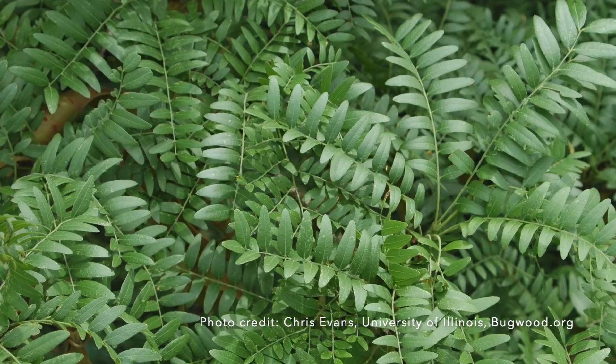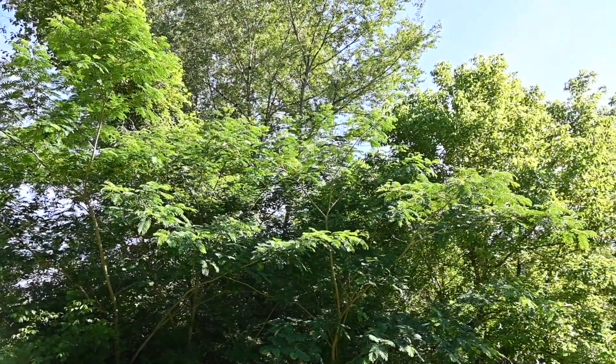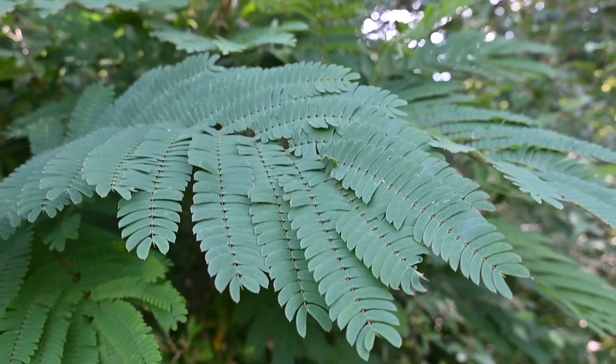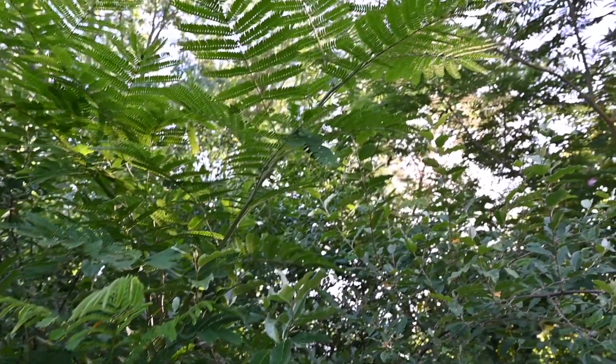When it's flowering, mimosa is pretty distinctive, but those compound leaves could be confused at other times of year for other trees and smaller plants that also have compound leaves — things like locusts. Mimosa is native to Asia and was introduced to North America as far back as the 1700s as an ornamental plant. It will thrive anywhere with lots of light across a wide range of habitats. It really likes edge habitat and disturbed areas, so you'll see it most frequently along roadsides and in old fields, but it can also invade wetter areas like stream sides. Mimosa is cold hardy up to zone six, so it's unlikely to move into colder areas.